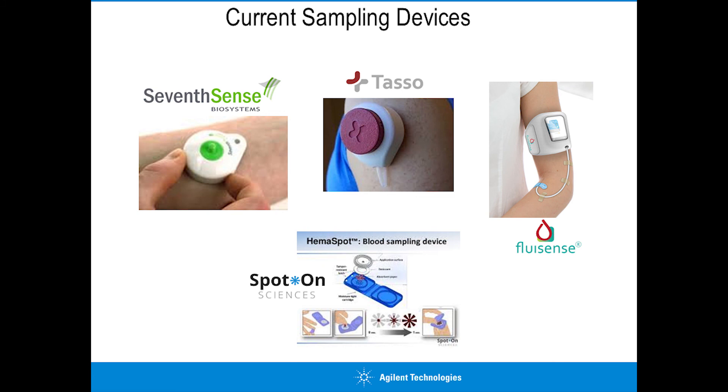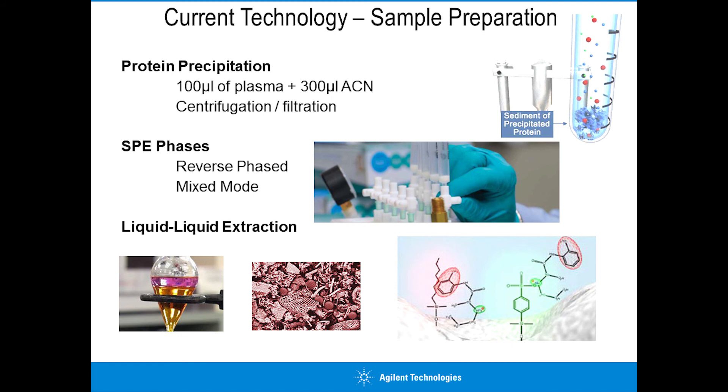Going forward, there are devices more geared towards consumers rather than just the laboratory environment - Tasso, Fluicense, Seventh Sense, Spot On Sciences. These are devices geared to the mass populace, addressing mass interest in health and well-being, and this could be a significant driver going forward. These devices are available today and could be the driver for the future.